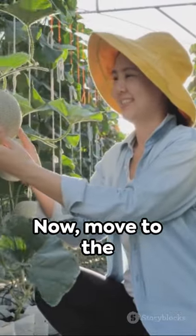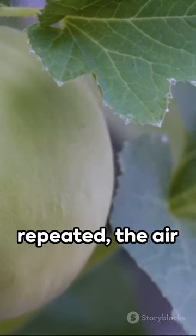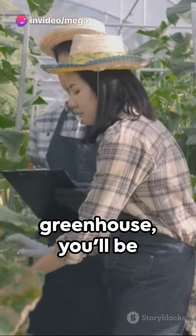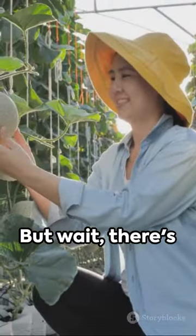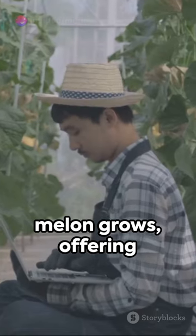Now move to the second greenhouse where the process is repeated, the air filled with the same intoxicating aroma. By the time you reach the fifth greenhouse, you'll be awed by the sight of hundreds of melons hanging in perfect symmetry. But wait — there's more. In another greenhouse, a different type of melon grows, offering a unique taste and texture.